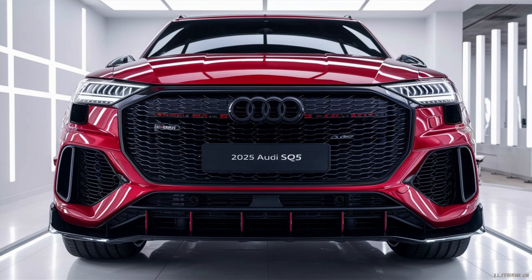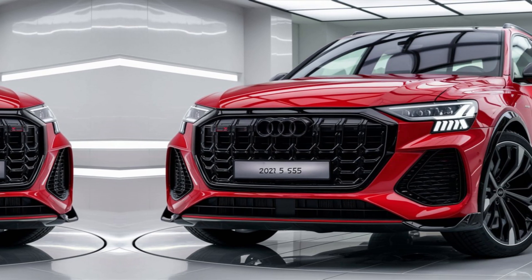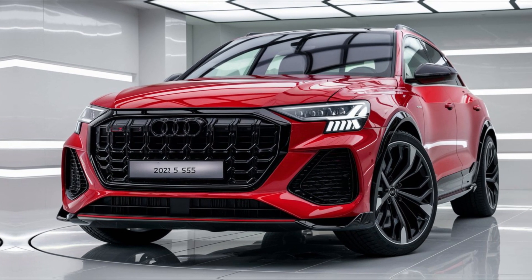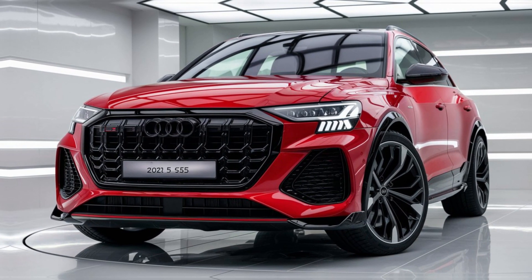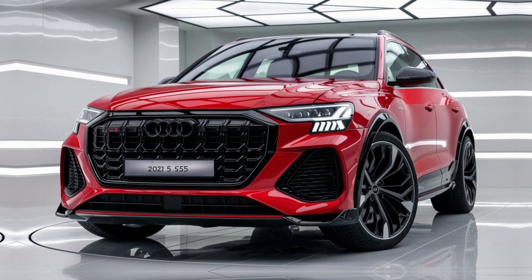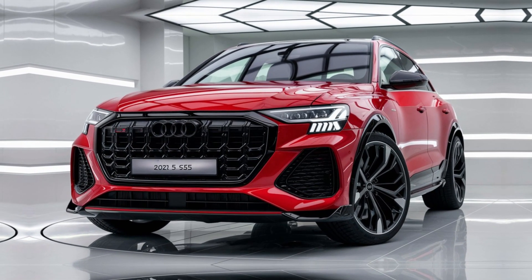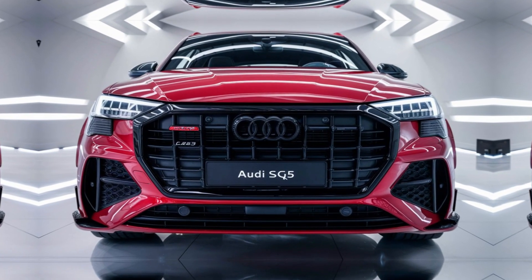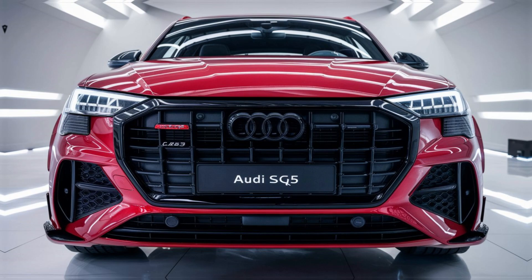Safety and Driver Assistance. The 2025 SQ5 is equipped with a comprehensive suite of safety features, including forward collision warning, automatic emergency braking, lane departure warning, and adaptive cruise control. Additional features include a 360-degree camera system, park assist, and Audi's PreSense City, which can detect pedestrians and vehicles to help prevent accidents.